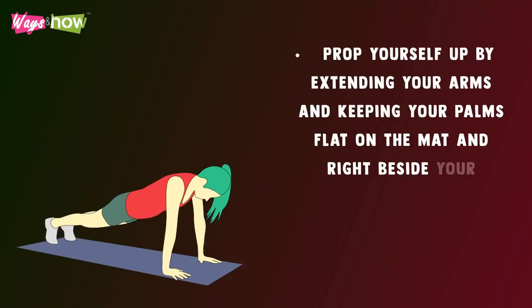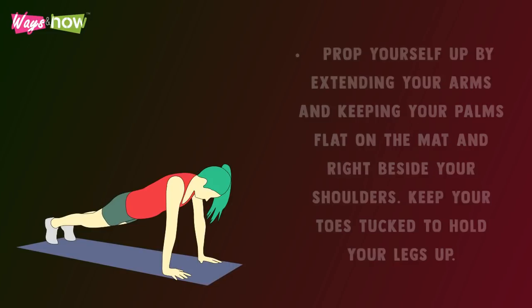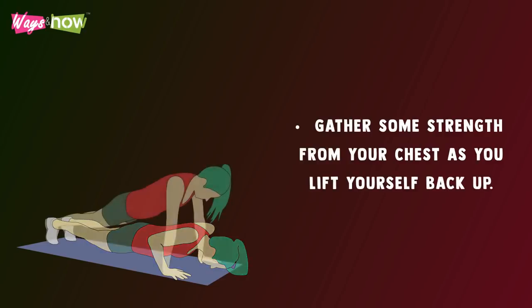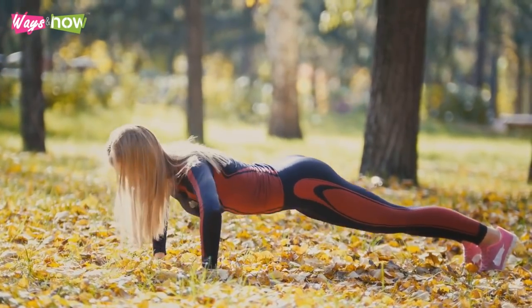Push-ups — on a mat, lie facing down. Prop yourself up by extending your arms, keeping your palms flat on the mat right beside your shoulders. Keep your toes tucked to hold your legs up. Keep your elbows close to your sides and slowly lower yourself down. Gather strength from your chest as you lift yourself back up. Repeat until your timer runs out.